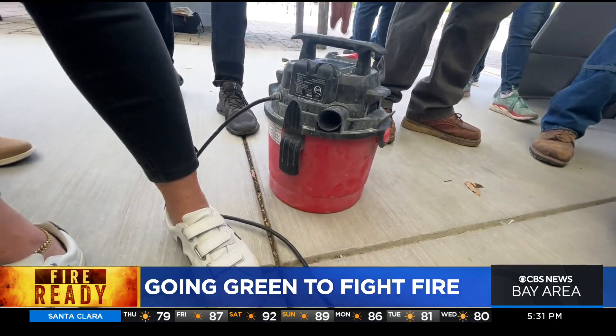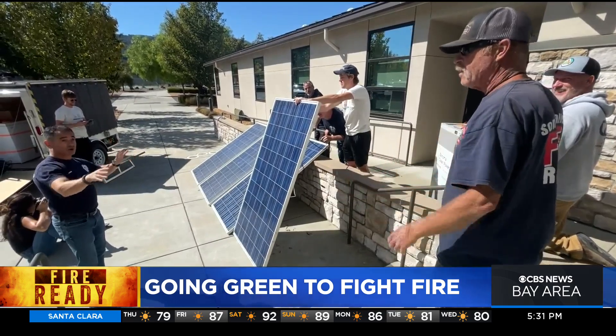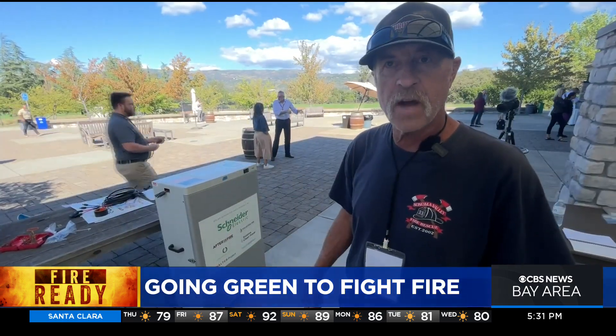It's like preparing your house for a wildfire — you need to do it ahead of time, not wait till the fire's coming.